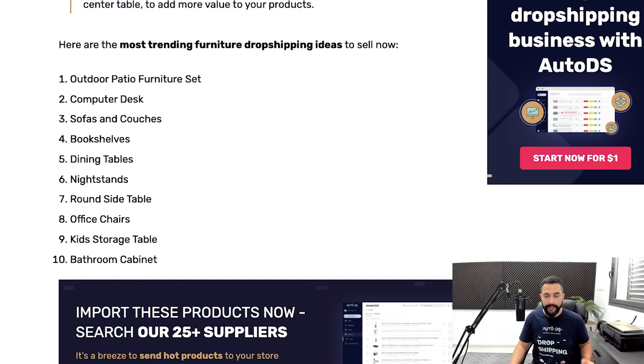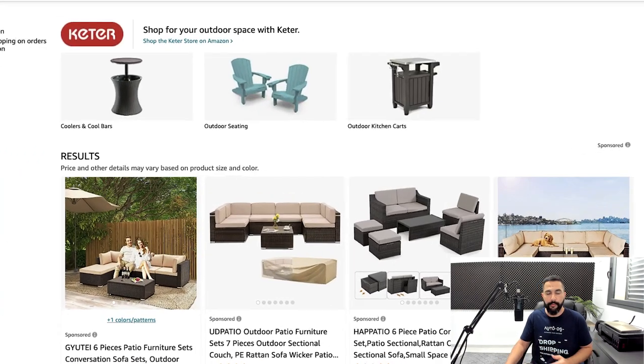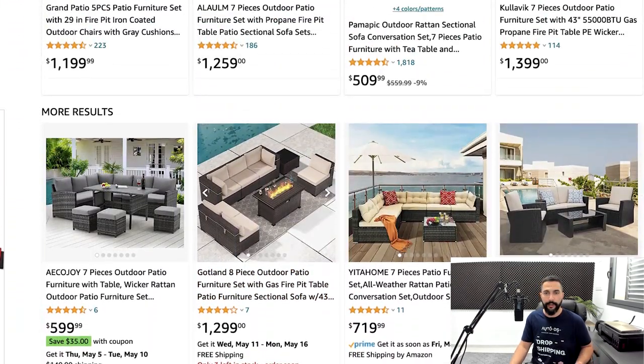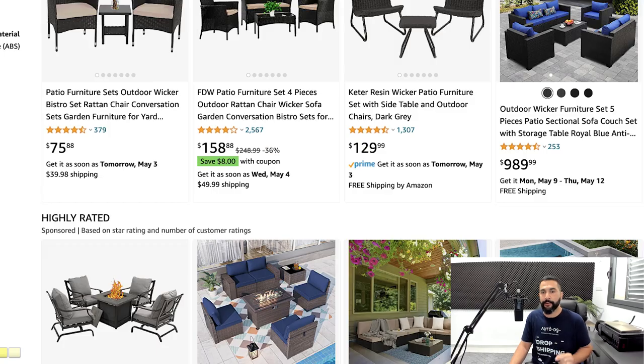You've got the full list in the blog right below this video. All you need to do is copy the text and search for it on your supplier's websites. For example, go to any supplier — let's use Amazon — and search for outdoor patio furniture sets. You'll get all of these results and can tell from the reviews how many people are buying these products.